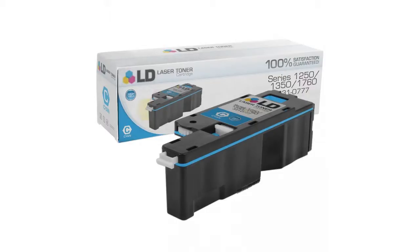LD products offer compatible cartridges but with brand new parts. They print as many pages as the name brand cartridges, and they offer a two-year customer satisfaction guarantee. It's risk-free.